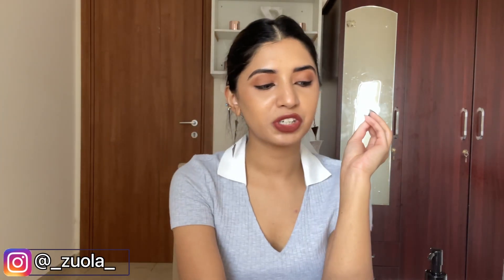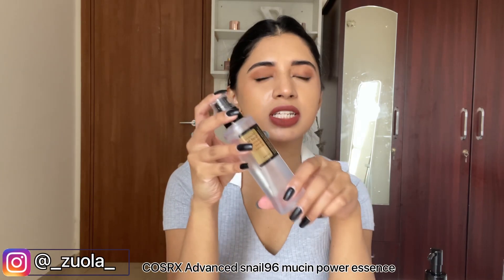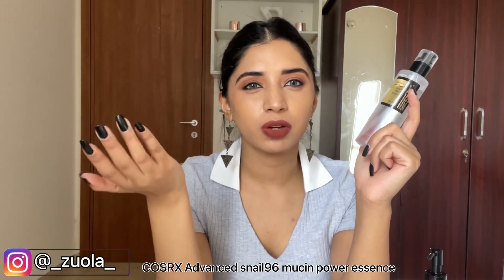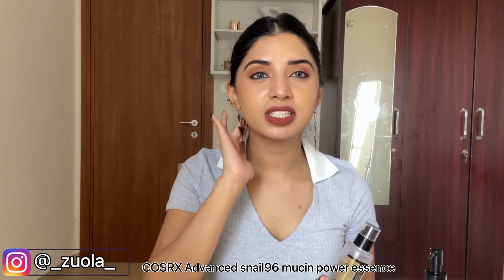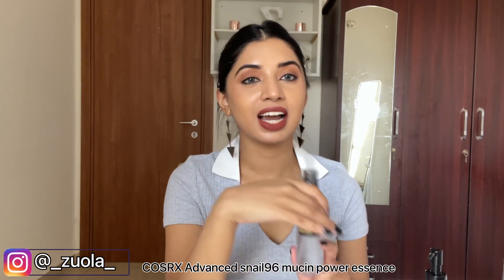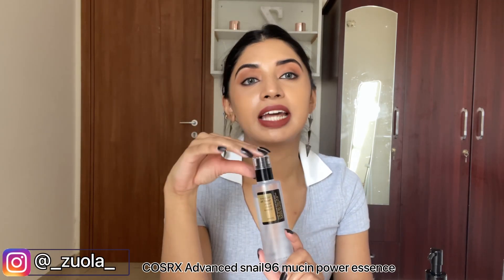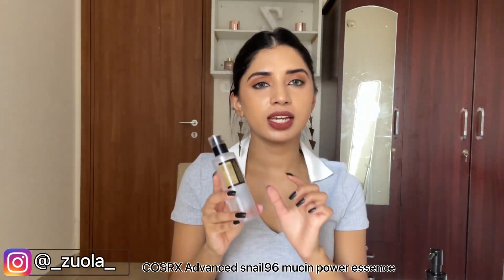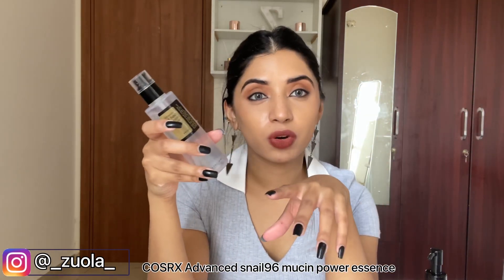First of all, I'm going to show you my most favorite product — that is snail mucin. This is from COSRX. I love this essence. I got it mainly because I saw multiple videos online saying it's the best. I was a bit skeptical because we often see videos recommending products that don't suit our skin. I have dry skin and I love it — I think it works for all skin types.